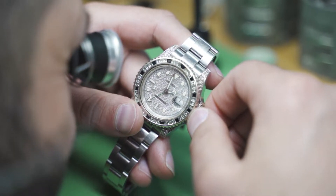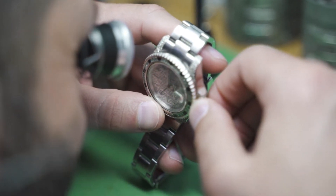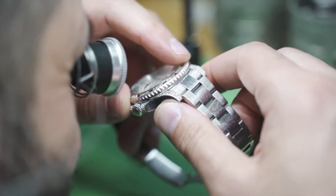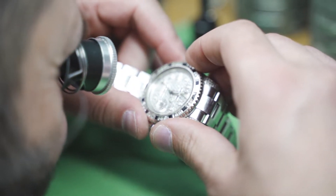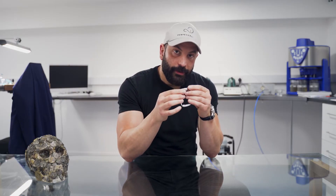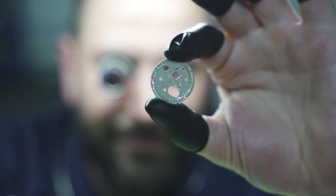If you look at this watch, the condition is rather poor — scratches on the case, bracelet, and also the bezel. The non-original bezel is made of white gold and it's actually gone yellow. The reason it's gone yellow is that white gold has a rhodium plating; the rhodium plating has worn off, exposing the underlying surface which has a slight yellow tinge. So the bezel needs to be re-rhodium plated — taken off, refinished, polished, and re-rhodium plated.